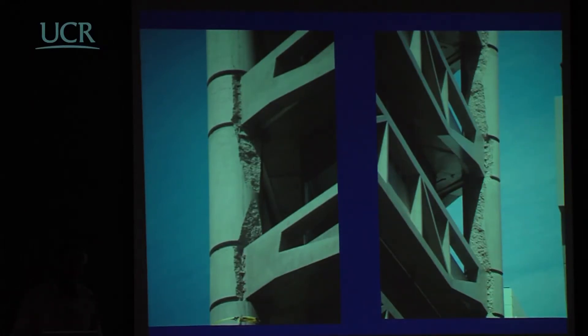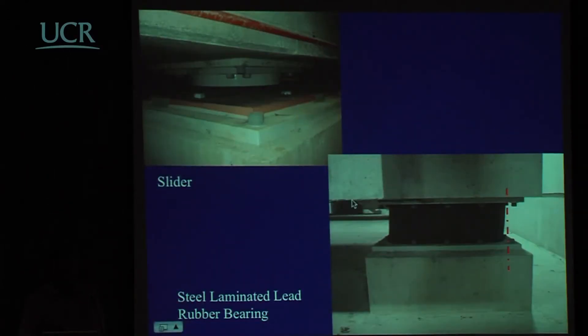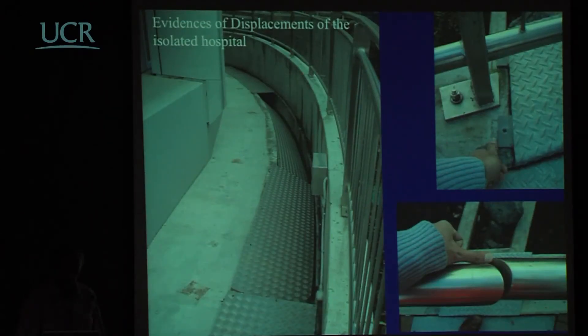This is a reminder that non-structural details need to be detailed as carefully as structural ones, or the damage can be very considerable. The Christchurch Women's Hospital is a new building from the last 10 years on seismic isolation units — both sliders under some columns and elastomeric bearings with steel plates under others. There was some residual displacement of the sliders and bearings, but no damage in the building itself. So that performed extremely well.